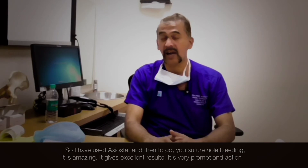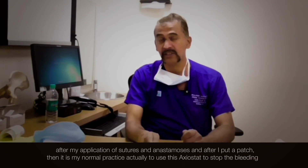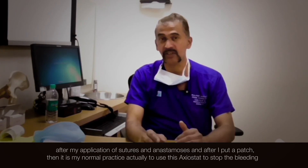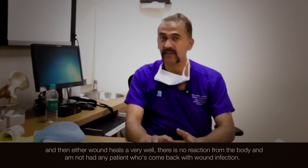It's very prompt in action. In fact, I have started using axiostand on all patients on whom I do arterial and venous surgeries — after application of sutures and anastomosis and after putting a patch, it is now my normal practice to use axiostand to stop the bleeding. The wound heals up very well.